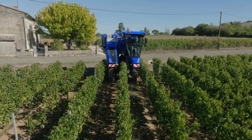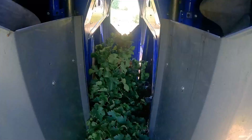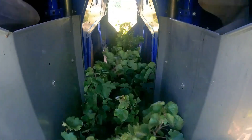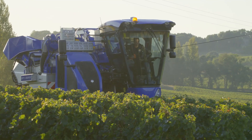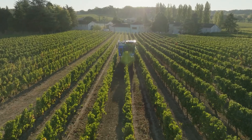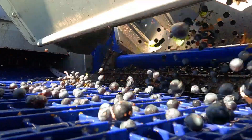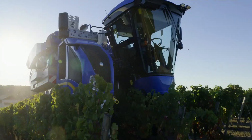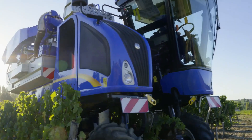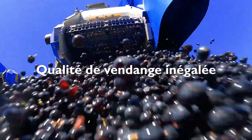The Opti Grape system uses a unique air-cushioned cleaning surface to remove unwanted material from the grapes. The surface is created by a series of air jets evenly distributed across the cleaning area. The air jets create a cushion of air that lifts the grapes off the cleaning surface, allowing debris to fall through. The Opti Grape system delivers up to five times better cleaning performance than traditional grape harvesters, resulting in grapes that are cleaner and of higher quality.